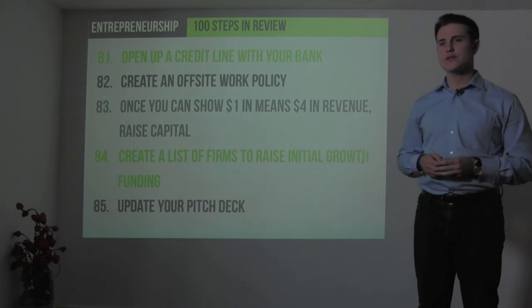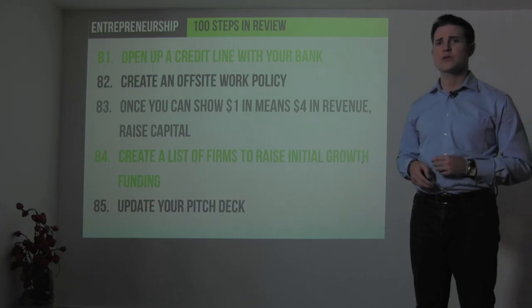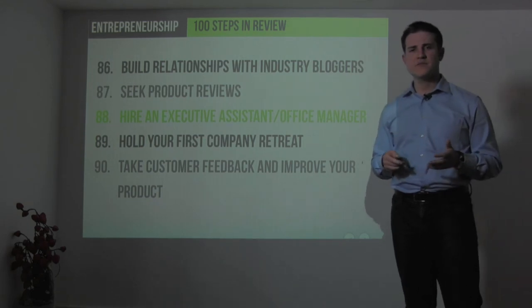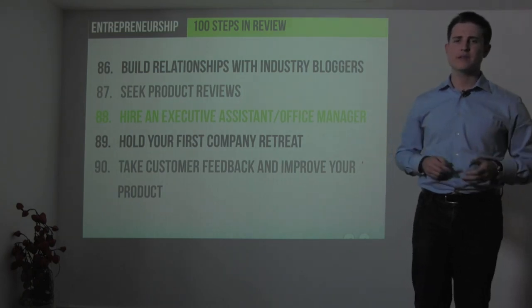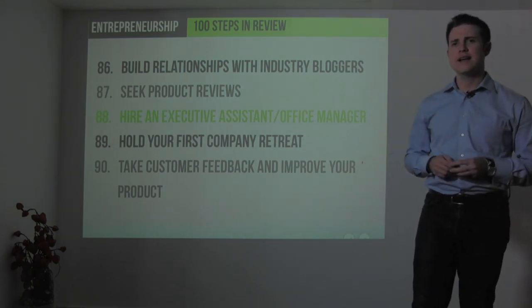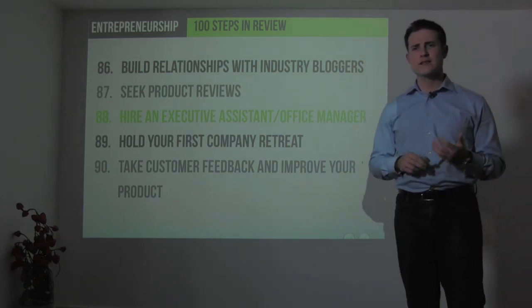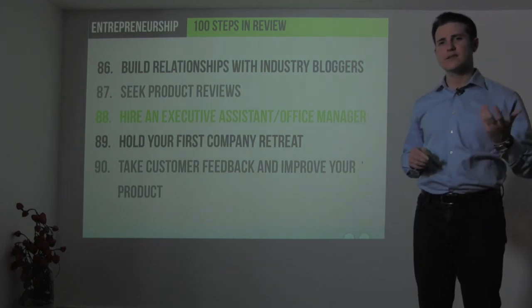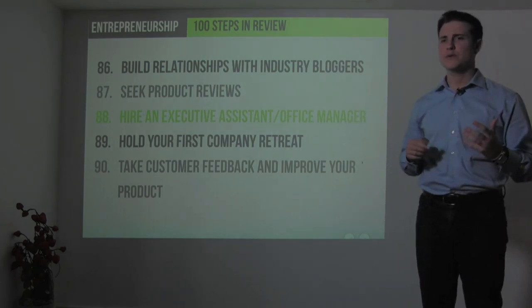Create a list of firms to approach for your Series A and update your pitch deck with new data, mentors, and team members. Build relationships with industry bloggers and media, seek product reviews, and hire an executive assistant or office manager to manage your schedule and day-to-day tasks. Hold an off-site company retreat and create a product management process to take your initial alpha to beta and then to general release, improving incrementally through Kaizen.